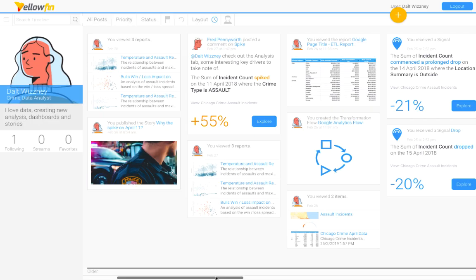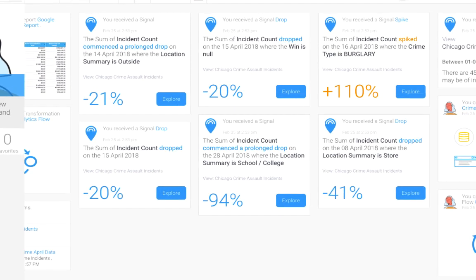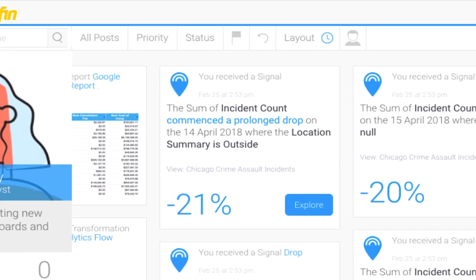Let's have a look at my timeline. As seen here, Yellowfin has delivered six signals that are significant. For a better user experience, signal narratives have been rewritten to provide more clarity. Metric and dimension values are now bolded because these are important in a signal, and we want to draw your attention to them. Color formatting has been applied to the signal type and metric. When setting up assisted insights and signals, you can specify if higher results for a metric are good or bad for the business — this influences the color shown, so you can quickly recognize which signals to look at first.